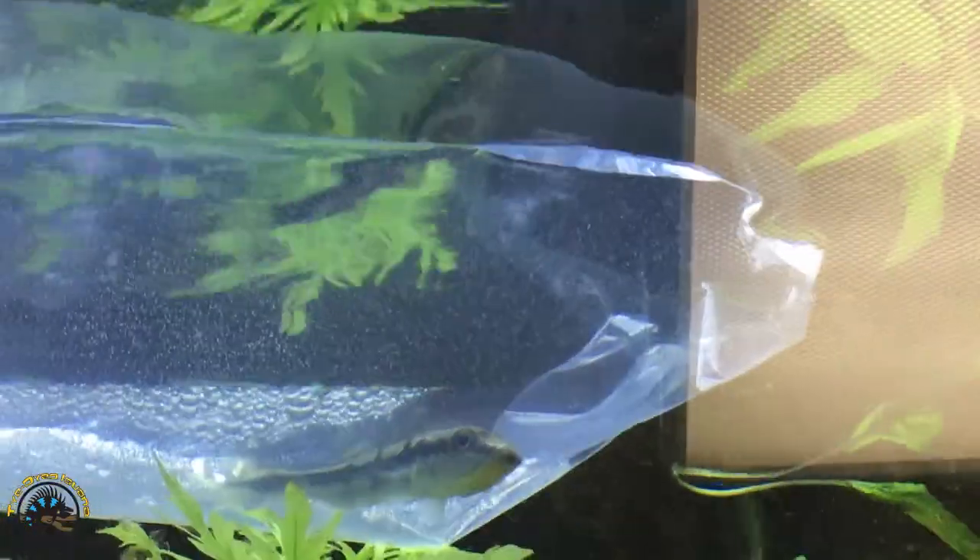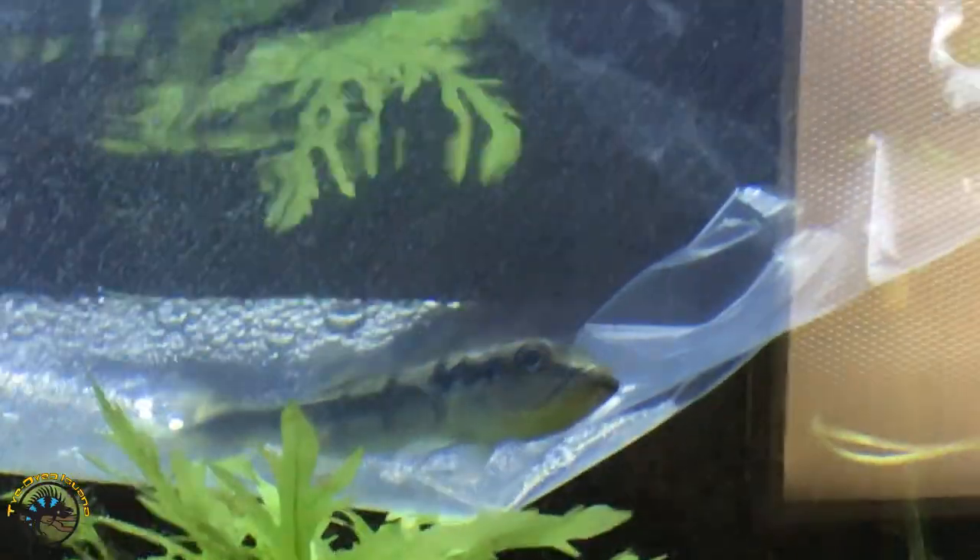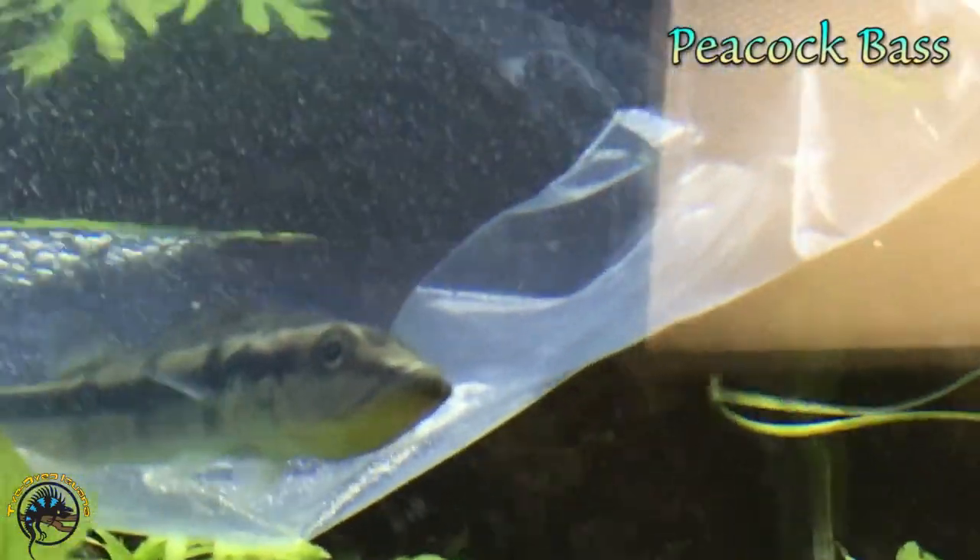And these guys we definitely haven't had in a while. These are peacock bass - they came in pretty big.